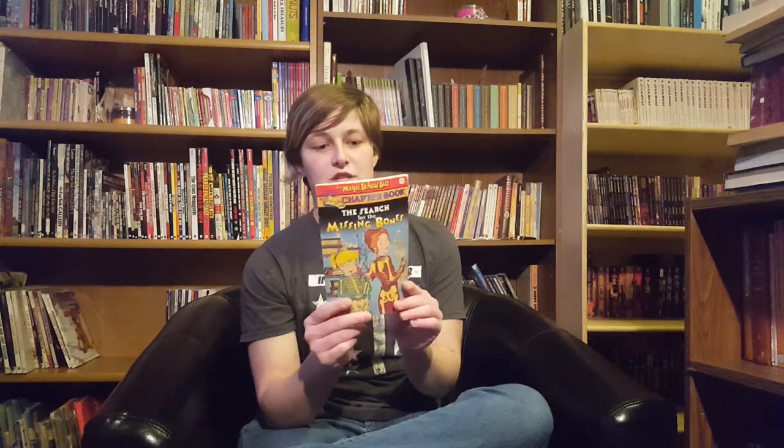I've already talked about Magic School Bus in my picture books segment, but they also have a short series of chapter books, still written by Joanna Cole. They all have a lot of nonfiction information just like the other Magic School Bus books, but in a chapter book format. Very interesting and very fun — if you like the picture books, you'll also like these.